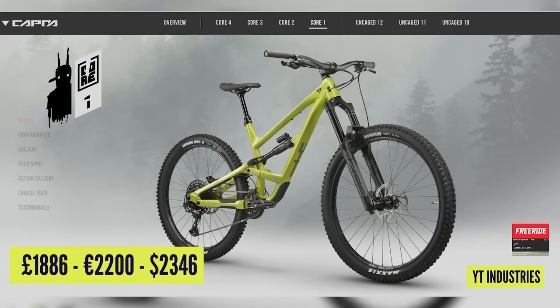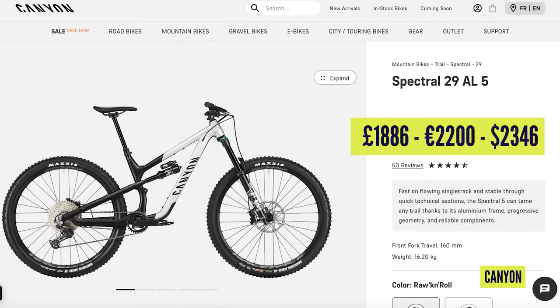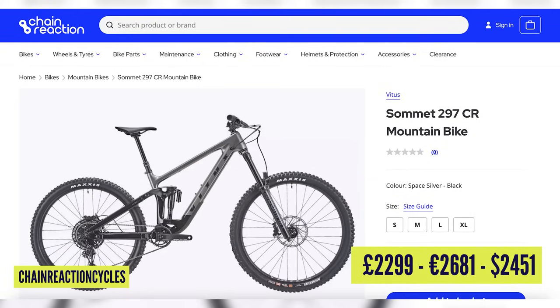Bear in mind we've only looked at top specs and pro bikes here. You can actually get into enduro with an enduro bike for around about £2,000 these days — for example, a YT Capra Core 1 at €2,200, a Canyon Spectral in aluminium frame at €2,200, and also a Vitus Summit in carbon at €2,299. There are bargains to be had. It'd also be interesting to look at the privateer end of the market to see what the most popular bike there is — are privateers buying the cheaper bikes to race on?